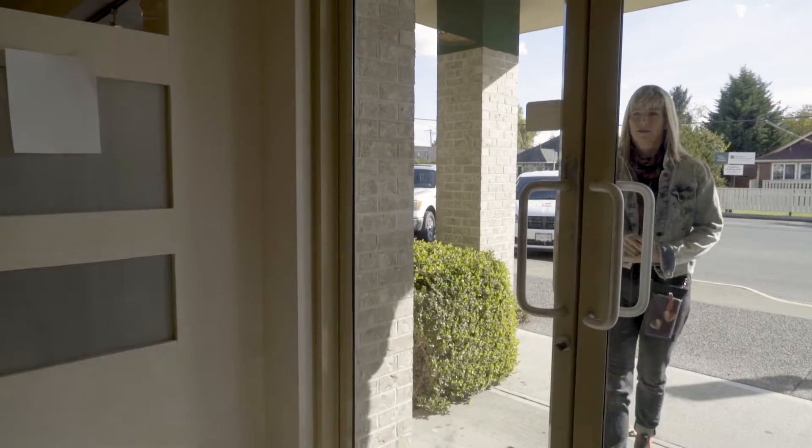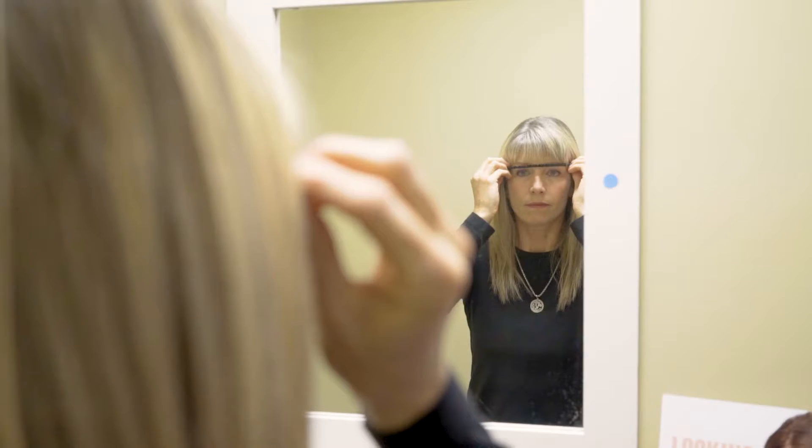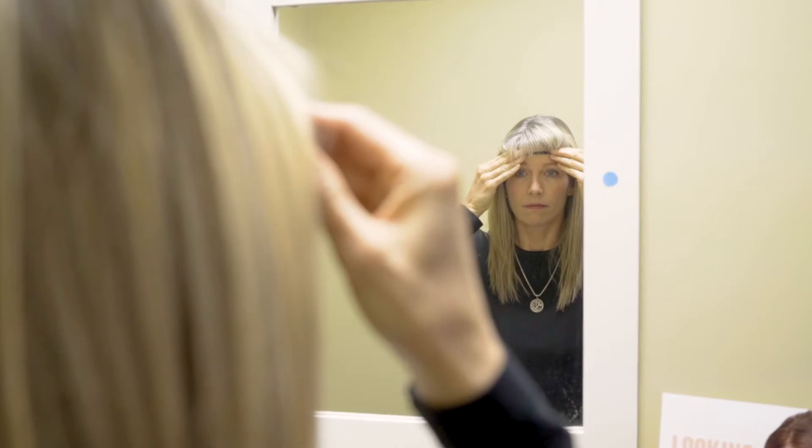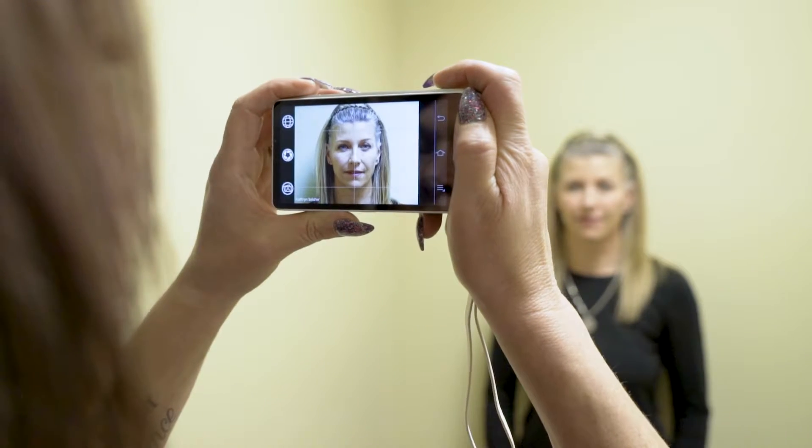When a client first comes in to see me, often they'll say, 'Dr. Pascoe, I don't know where to start,' and often I will say to them, 'Let's get your skin looking good first.' There are very effective ways that we can do that. When a client comes in, we take photos, and I then use my physician training to assess and diagnose their condition.